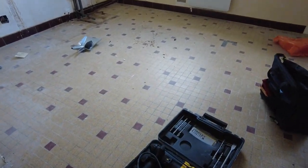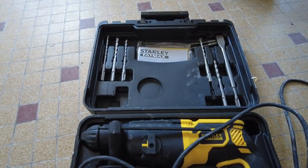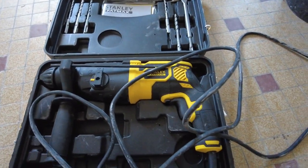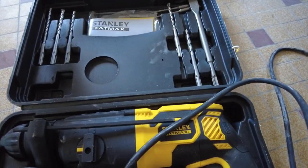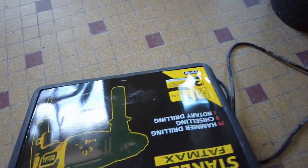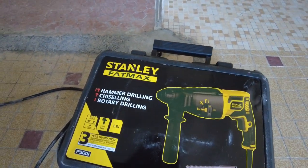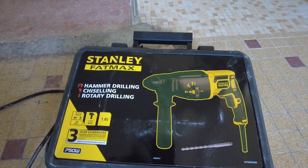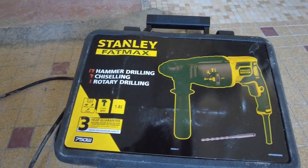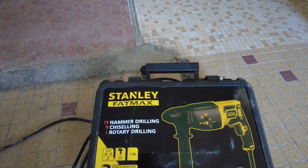Another tool I used today for the first time - my other impact drill broke and seized on me - so this is the Stanley FatMax. I've only used it once today but it goes through concrete like butter. It's fantastic, and it comes with a three-year guarantee which you have to register for online.